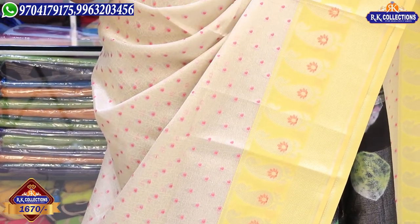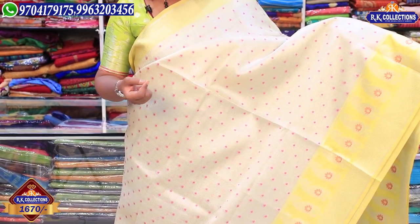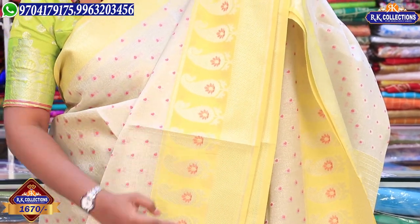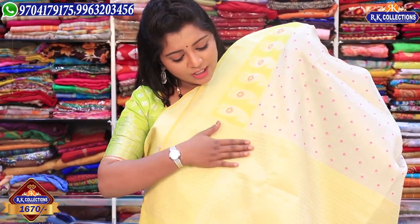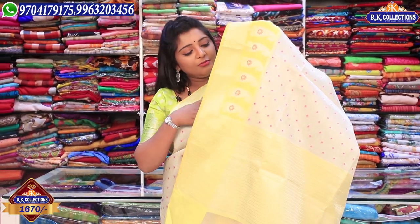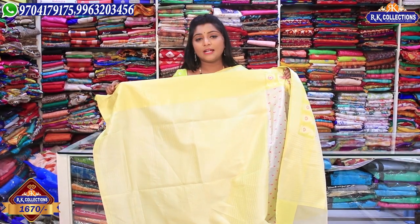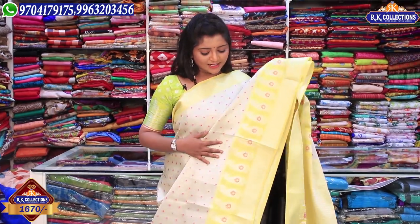We also have a 3-inch border. We have a silver color with a leaf design and a pink color combination. We also have a little mango color and a zigzag wave design. We have a black blouse, a silver blouse, and a brocade blouse option available. This price is Rs. 1670.